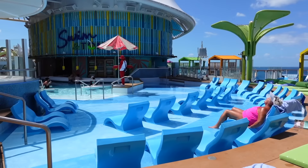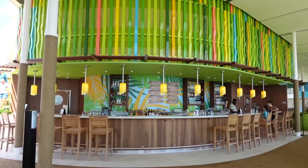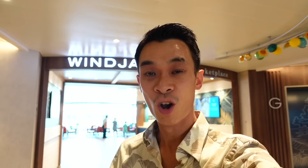Icon of the Seas has more swimming pools compared to any other cruise ship, including this cool swim-up bar — Swim and Tonic. And some of our favorite Royal Caribbean classics such as the Lime and Coconut. You would also consider the Windjammer Buffet as part of the Chill Island neighborhood.